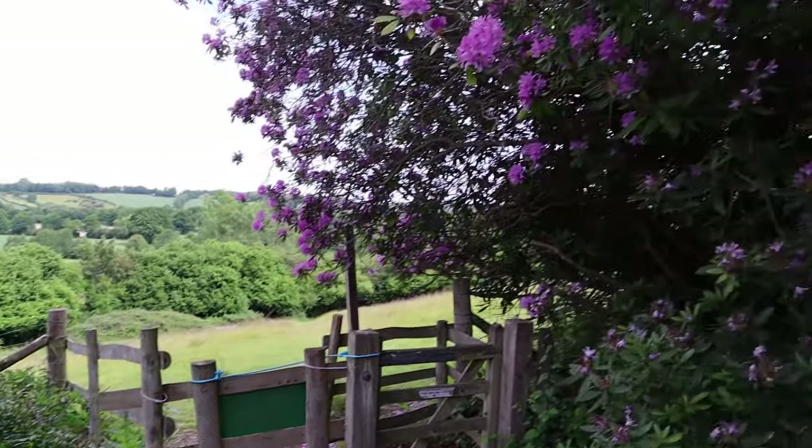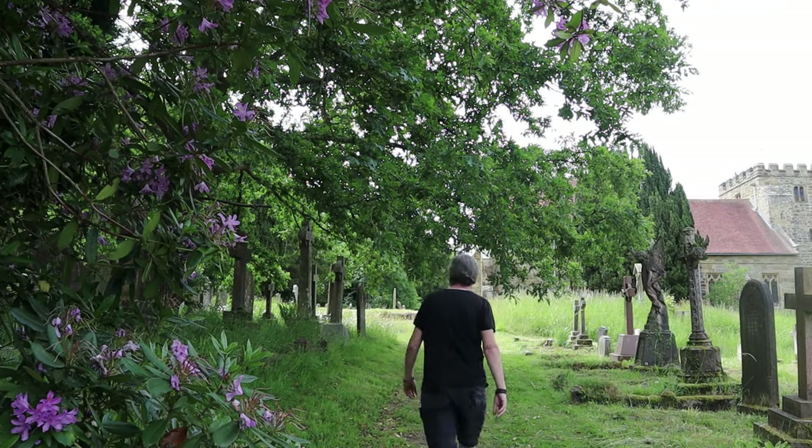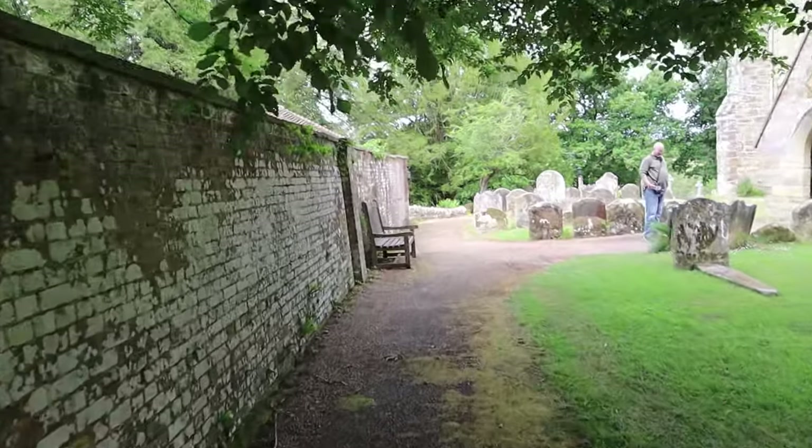Quick look down to this gateway here. Some of these fantastic graves. And you come out into a meadow, which is rather lovely. As I look out, there's apparently cattle in this field so I'm not going in — don't do cattle. What a glorious spot. Chirping over there — I don't know what birds they are, I don't know my birds.